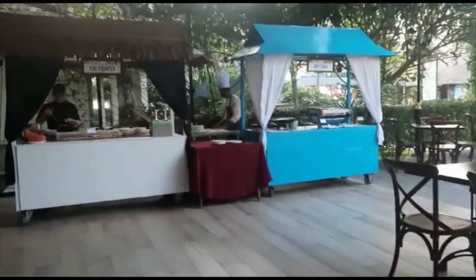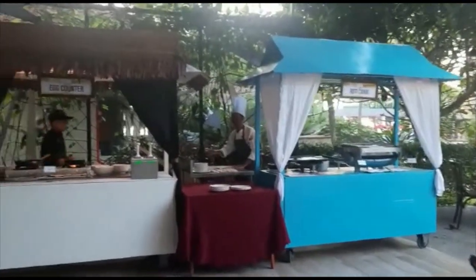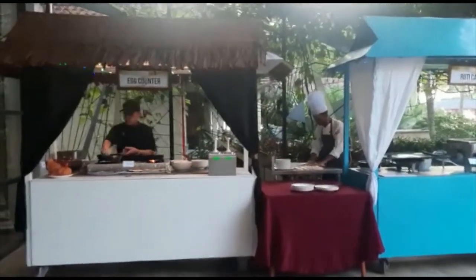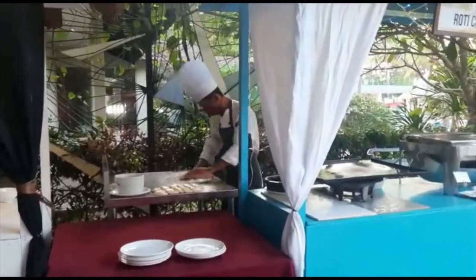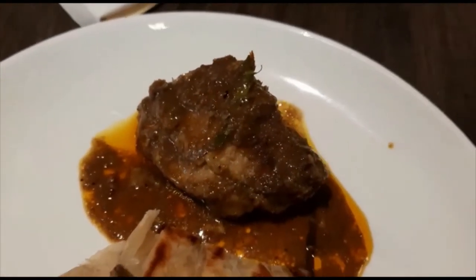Outside there is an egg counter and a roti canai counter. Both look good — I'll definitely be trying them out. You can see he's rolling out his roti canai right now. Looks good, I will try this.